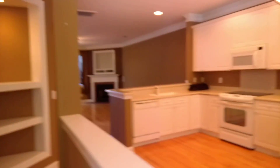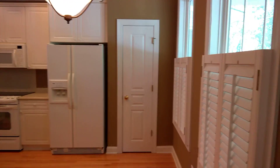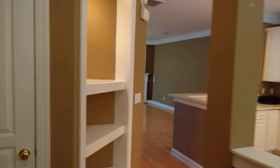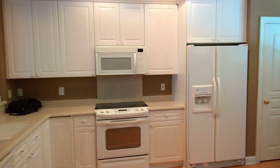As you come in the front door, you come into a spacious entryway with your kitchen to the right. Right here is your coat closet. You have a nice little nook to store things. And here is your kitchen.